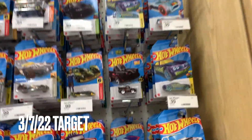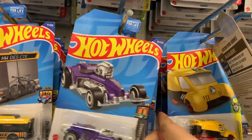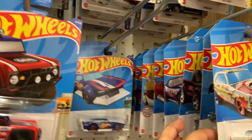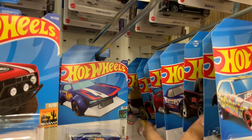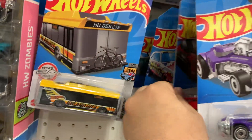All right, finally they restocked something, and for sure I'm taking this D case. Wow, let's see what they got today. I'm excited — this is the most I've ever seen pegs loaded in a long time. Oh, it's like a recolor.